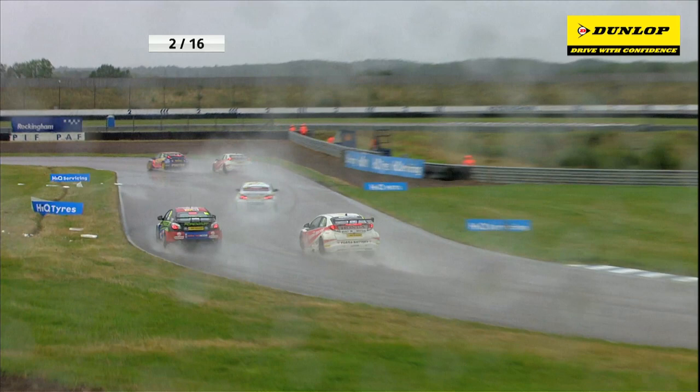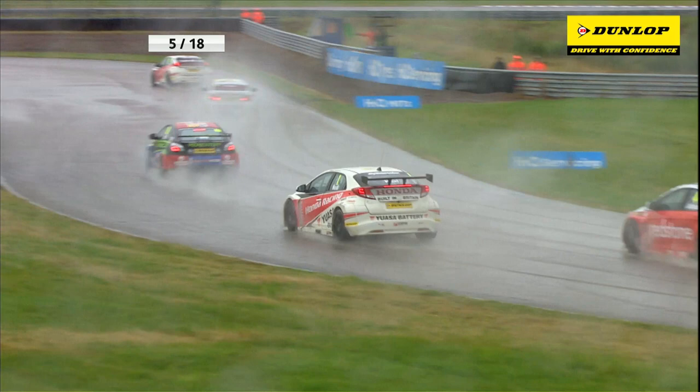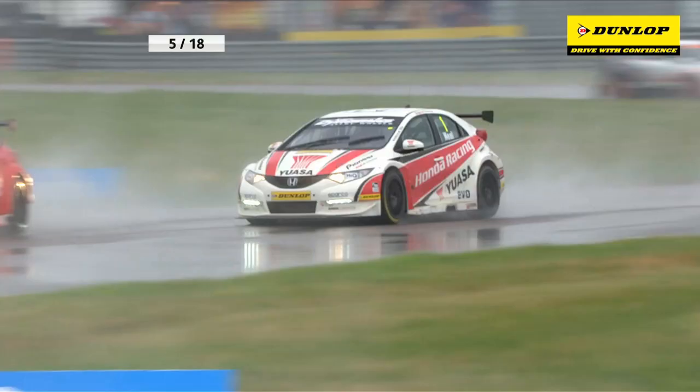A big slide by Jason Plato, and that gives the opportunity for Matt Neil to close up on his arch rival. Plato's got the inside line and there's contact! Matt Neil is on full lock and he loses a position now to Matt Jackson. The Rockingham battle between Neil and Plato continues in 2012.